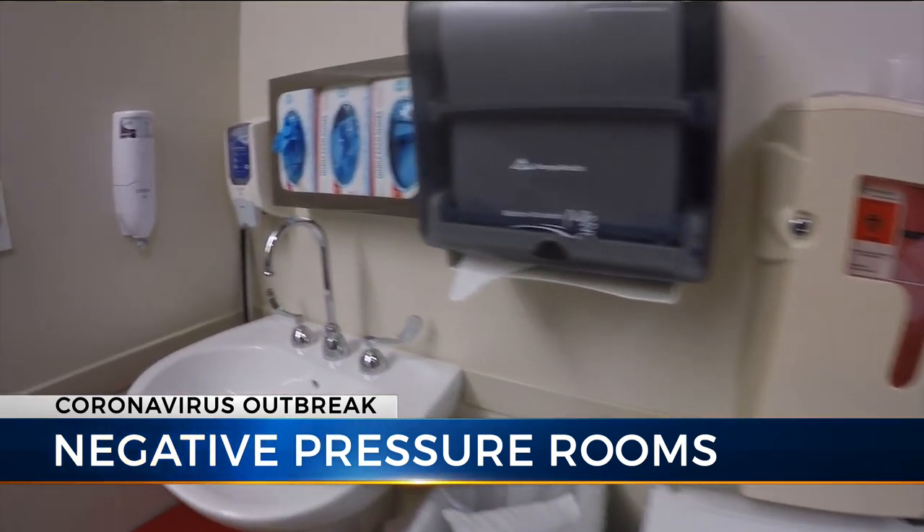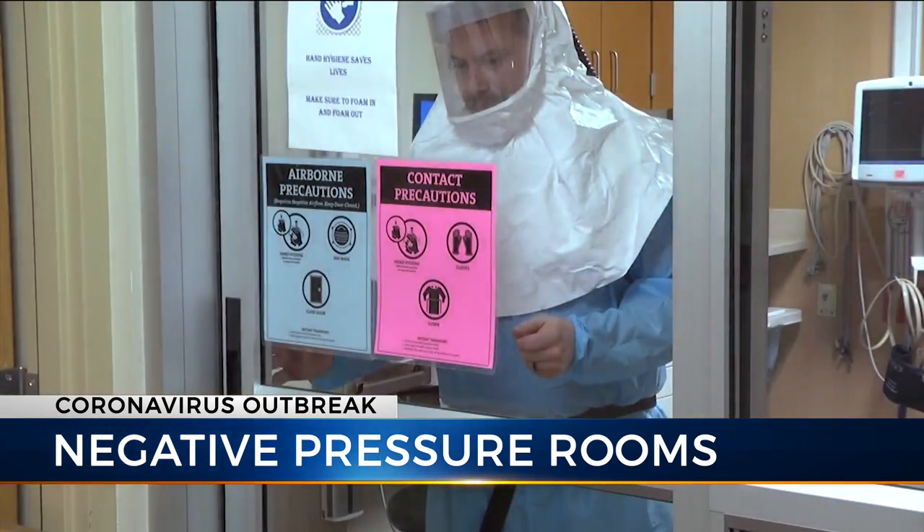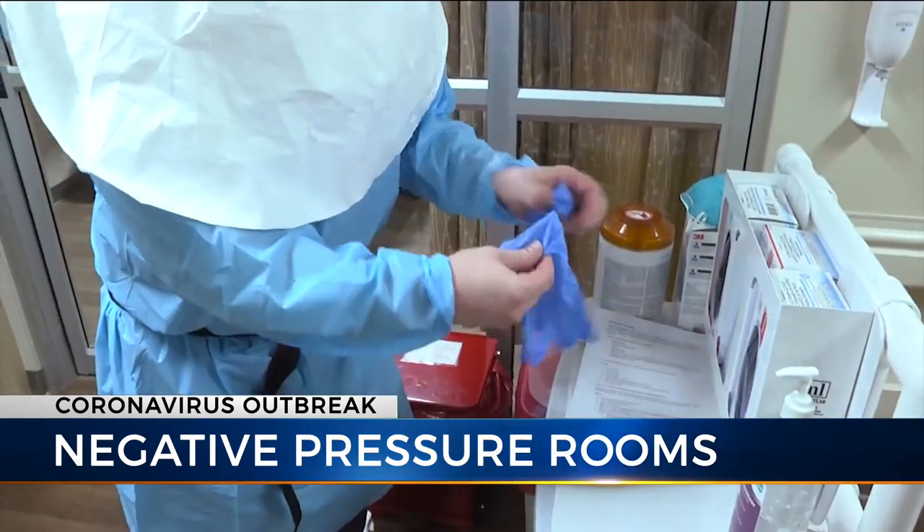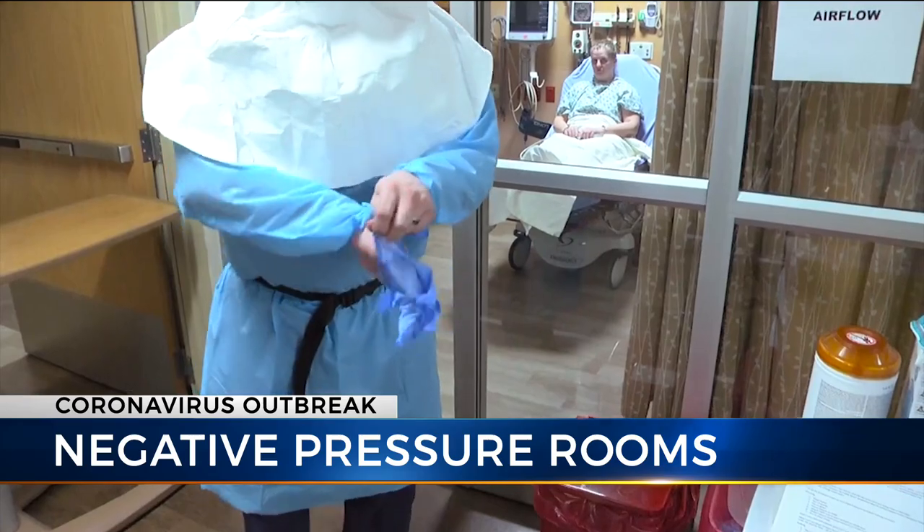Our plan for a COVID-19 patient is we have dedicated, cohorted staff. So if we have one patient, then we have one nurse who would care for that patient and they would not care for any other patients during that shift.